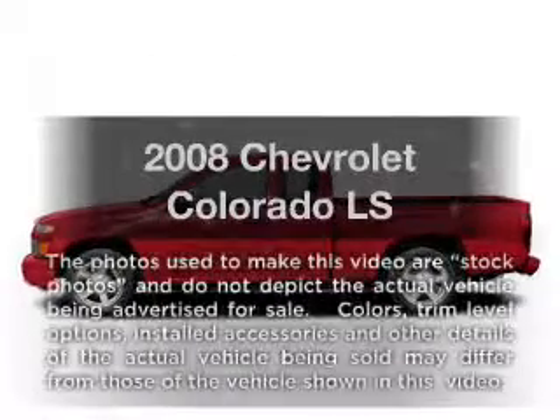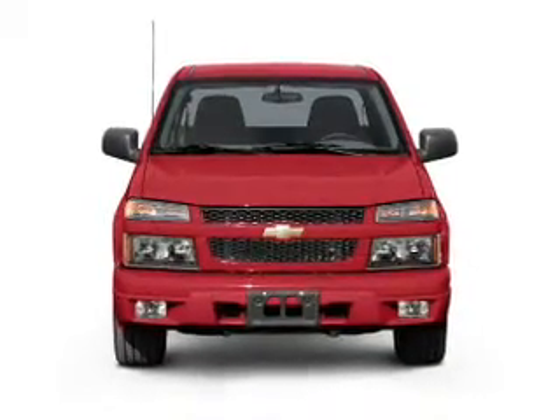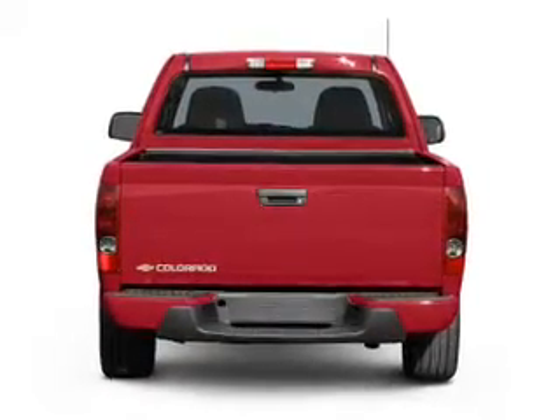Get noticed in this 2008 Chevrolet Colorado. This is the set of wheels you've been looking for, with an efficient four-cylinder engine. The powertrain includes rear-wheel drive connected to a smooth-shifting transmission. Stand out from the crowd with premium wheels.